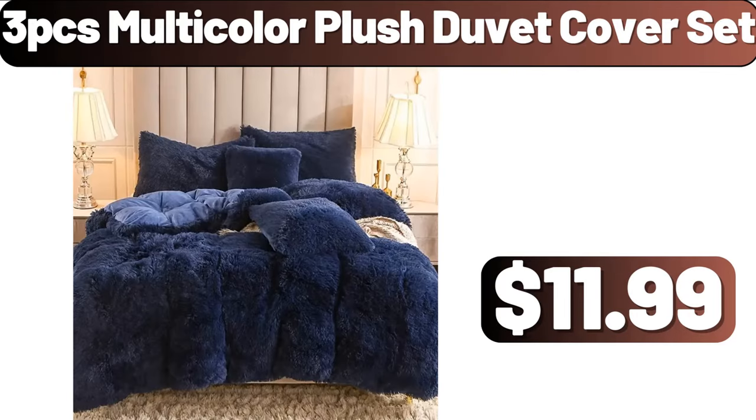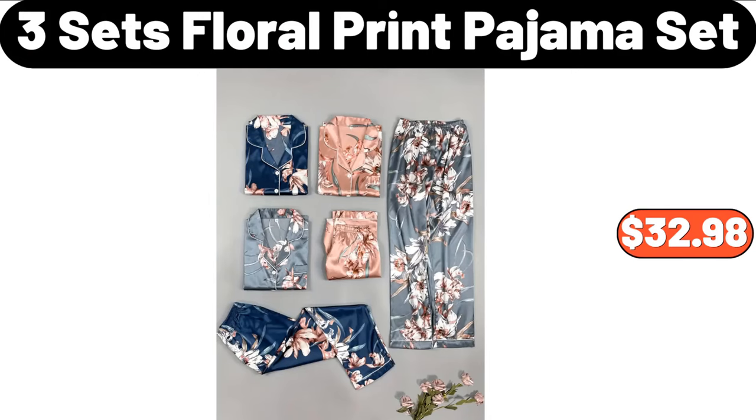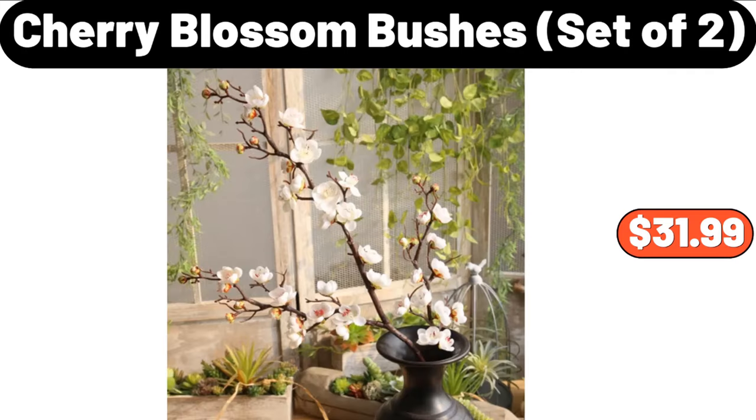3-PCS Multi-Color Plush Duvet Cover Set, $11.99. 3-Sets Floral Print Pajama Set, $32.98. Cherry Blossom Bushes Set of 2, $31.99.